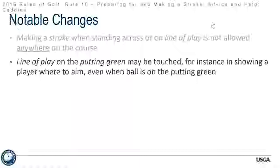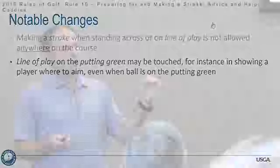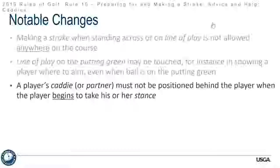The line of play on the putting green may be touched — for instance, in showing a player where to aim even when the ball is in the putting green. So if your partner or caddy was touching the green with his hand, foot, flagstick, or club before the stroke, it was a penalty to show you where to aim; now it is no longer a penalty. The player's caddy or partner must not be positioned behind the player when the player begins to take his or her stance — this is one of the bigger changes of this rule.